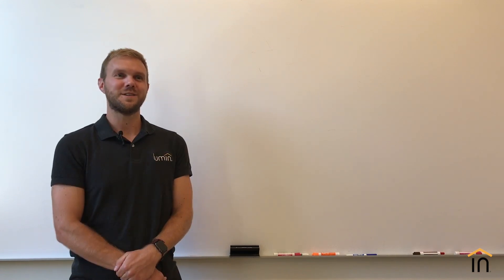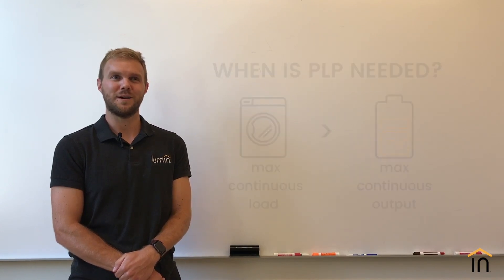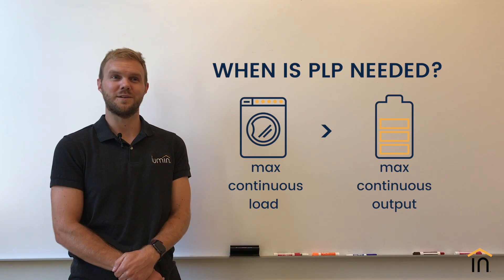One of the challenges for installers and homeowners during the sales process is communicating the necessity of a subpanel or protected loads panel. The subpanel will be required when the maximum continuous power draw of an individual load is greater than the maximum continuous power output of the Tesla Powerwall 2.